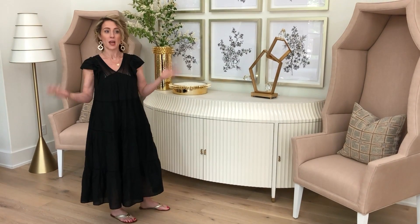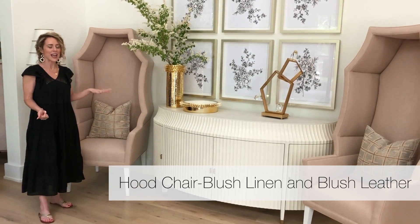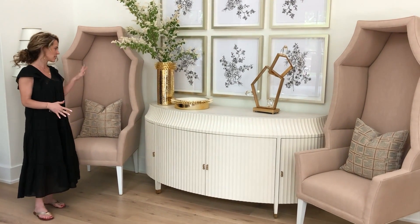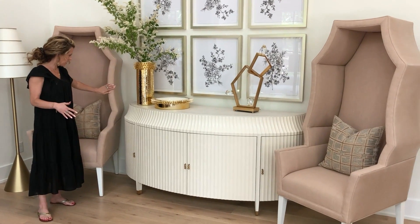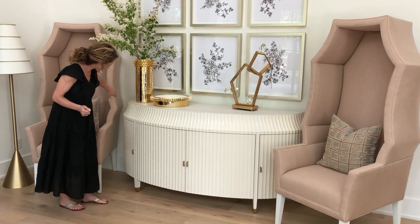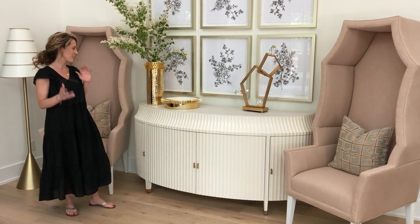This is our new Hood Chair. We did a really neat fabric-leather combination on this — a really beautiful blush linen on the inside of the chair, and then the entire exterior in a really gorgeous blush leather. We love that combination; it's a really neat material mix.